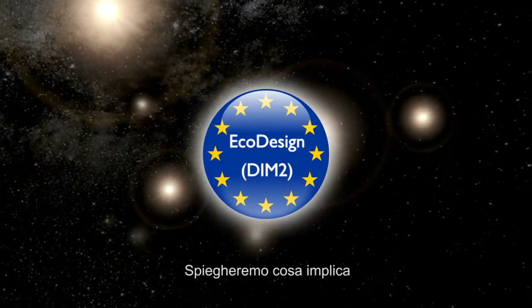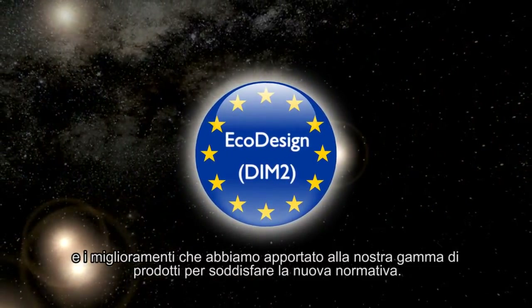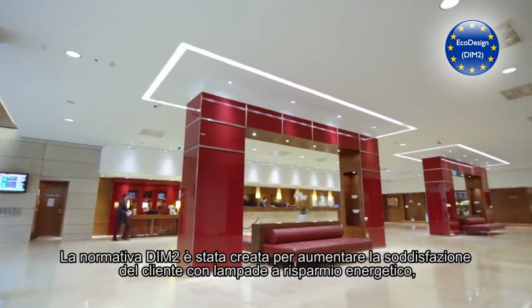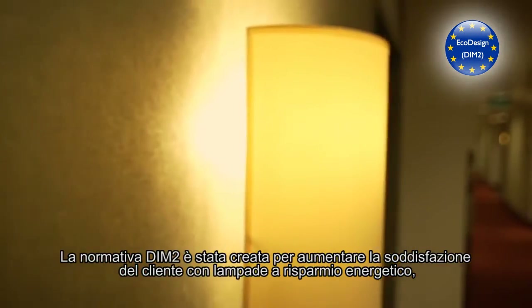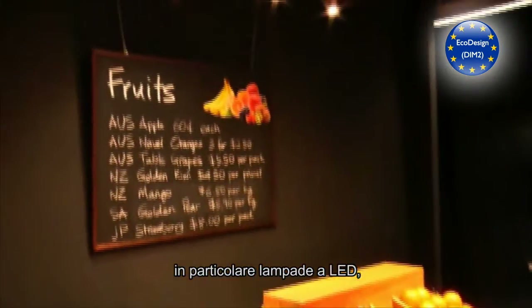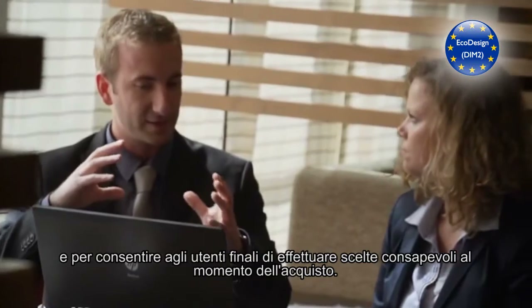We will explain what this regulation involves, and the improvements we have made to our range to meet the new norm. DIMM2 legislation has been created to increase customer satisfaction with energy-saving lamps, in particular LED lamps, and to allow end users to make informed choices when purchasing them.